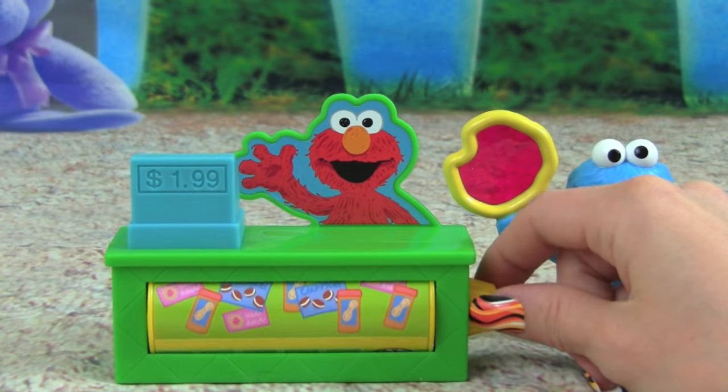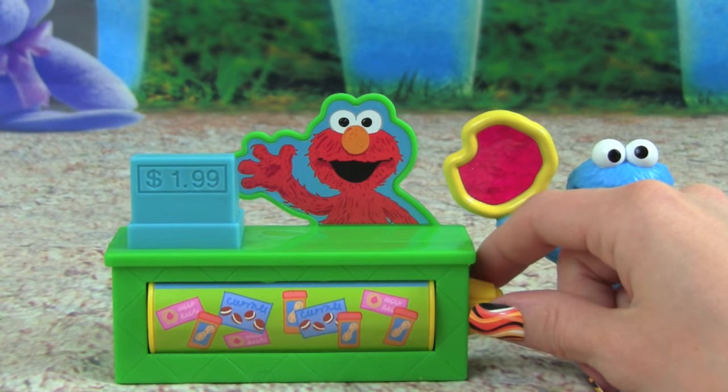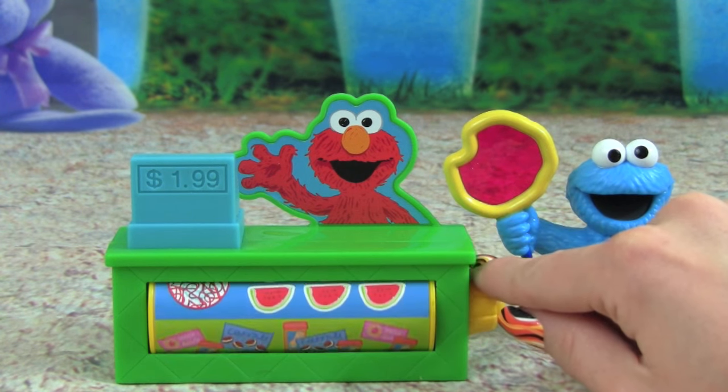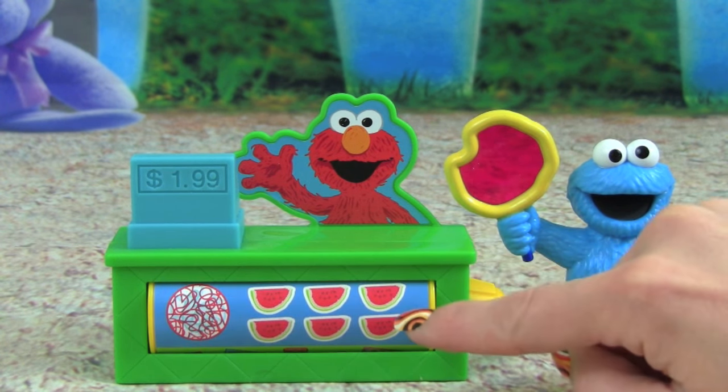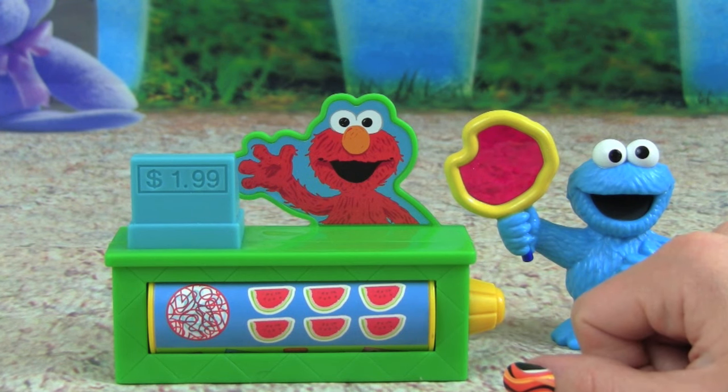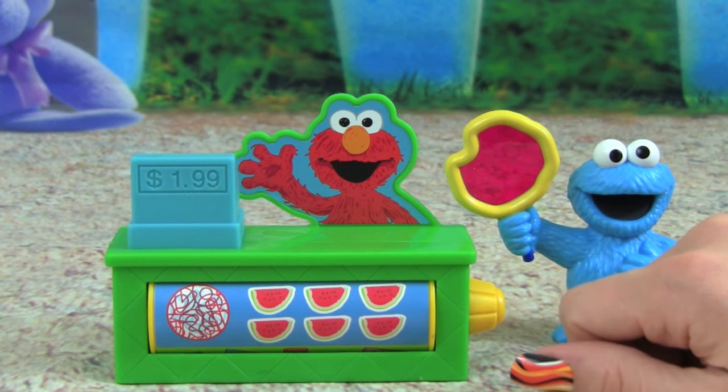Let's turn it and see what we find. Whoa, there's peanut butter and cookies — oh my goodness! And there's even watermelon. I love watermelon! Can you help me count the watermelon in the picture?